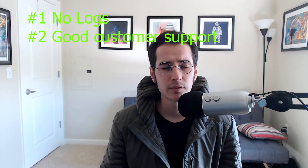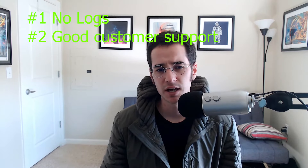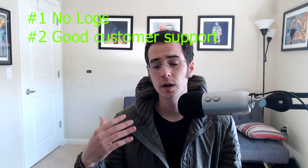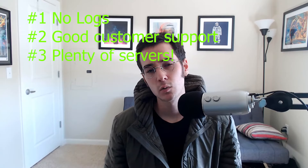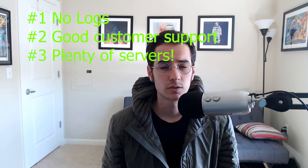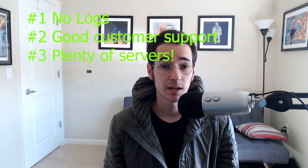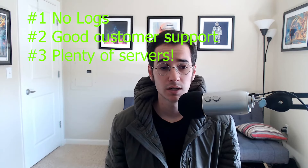The VPNs I'm gonna mention don't log. Additionally, you're gonna want a VPN with pretty good customer support. Not all VPNs out there have live chat, but the ones I'm about to mention do. You also want to have plenty of servers — depending on where you are in the world, you might need to connect to a server in India or somewhere, and you're gonna want a good connection, so it's good to have a server close by.